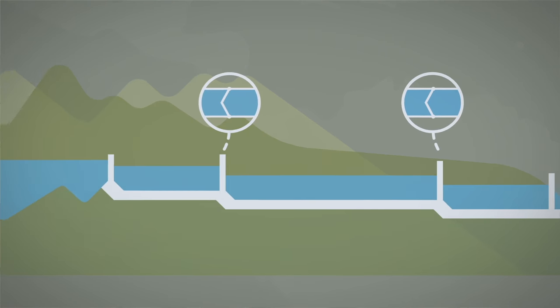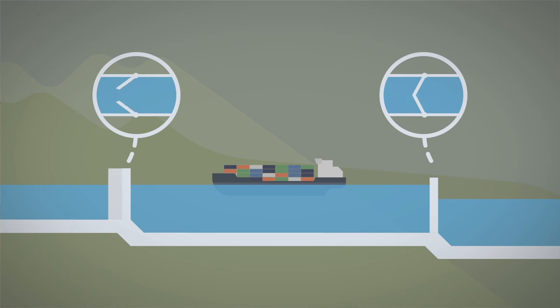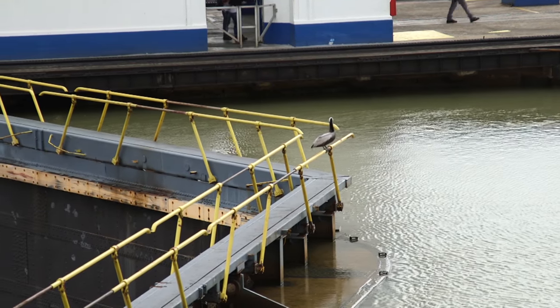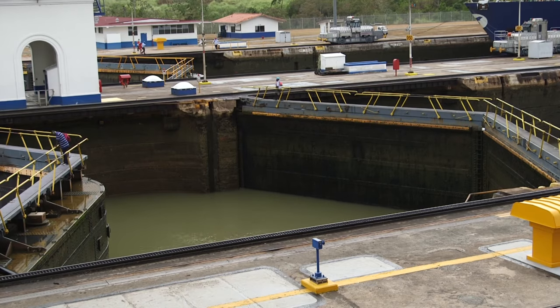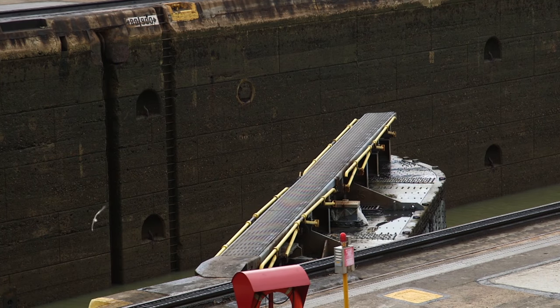Each lock has huge gates at either end, which holds the lake water back. After a ship enters, water is allowed in until the levels on each side of the gate are equal height, which lifts the ship up in the process. Then the gates can open and the ship moves on to the next step. The largest of the gates are almost eight metres high and over two metres thick. It's very important that they're strong because if they failed, it would create a catastrophic flood of water downstream, and no one wants that.